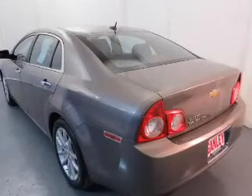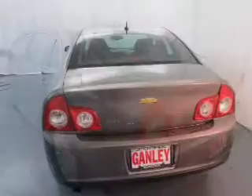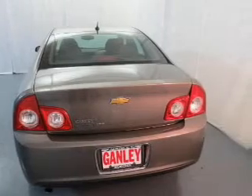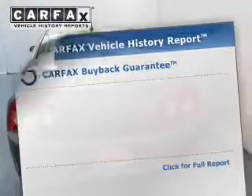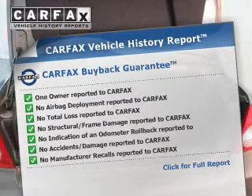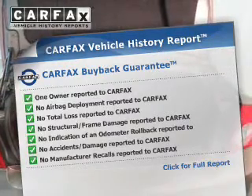Savor your listening experience with this premium sound system. The anti-lock braking system will help keep you safe on the road. Indulge in the comfort of heated seats. Rest easy, knowing this vehicle comes with a Carfax vehicle history report from Carfax, the most trusted provider of vehicle history information.